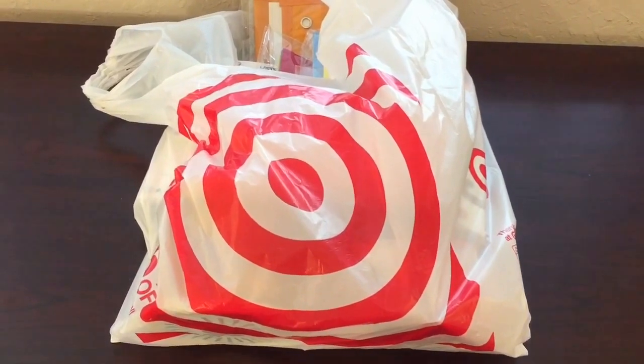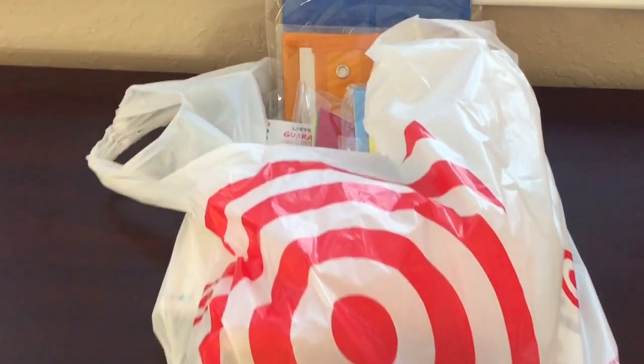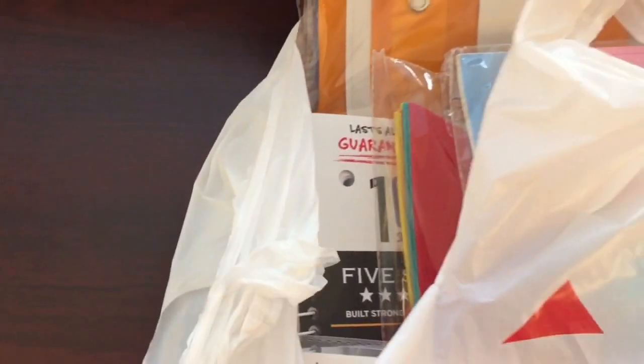Hey friends, welcome back to my channel and this is my Target Dollar Spot teacher haul. I spent about $36 and this is what I got. So let's get started.